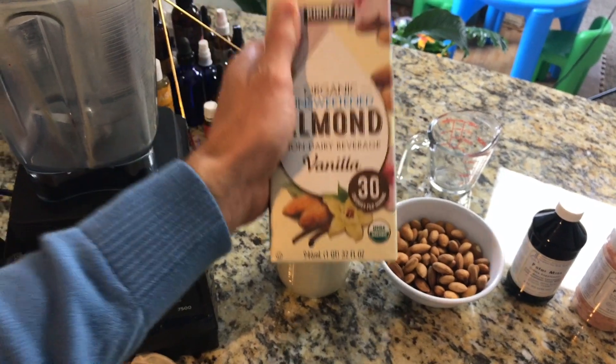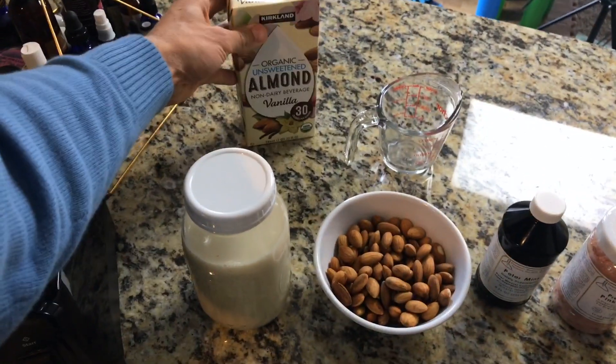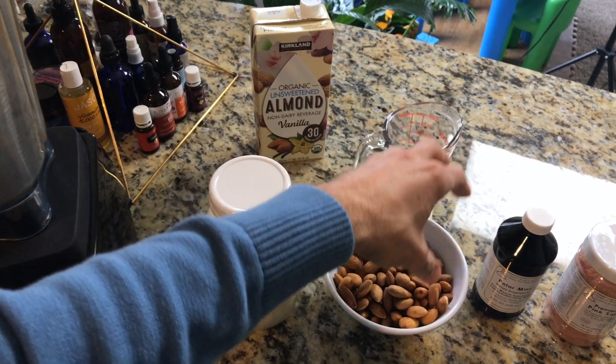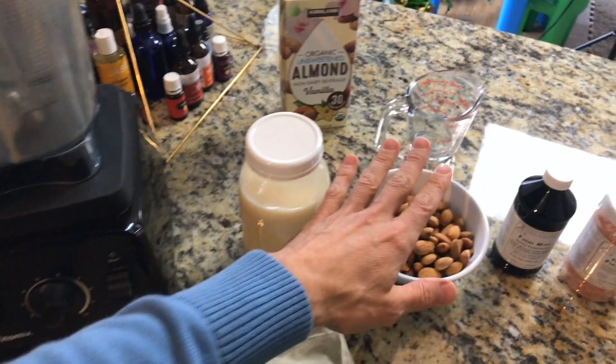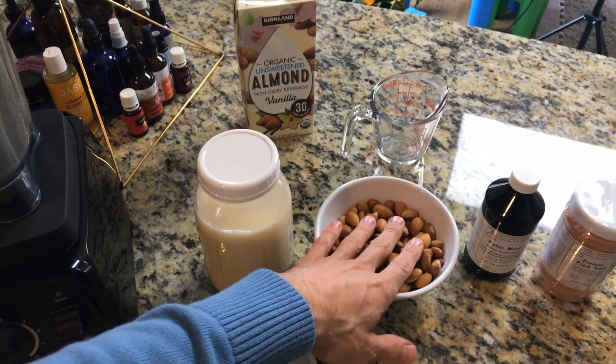When you're in a pinch and need instant gratification, boxed almond milk is okay, but we can upgrade it by buying our own organic almonds, sprouting them, blending them, and squeezing them through a nut milk bag. That gives us healthier fats, more enzymes, more minerals, more glow, more radiance, and more beauty.